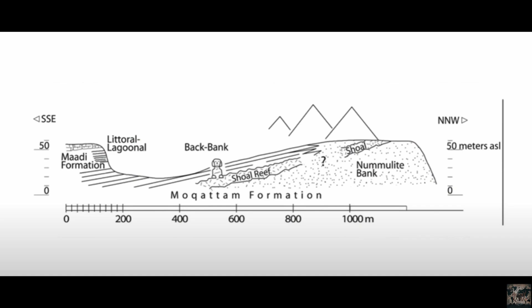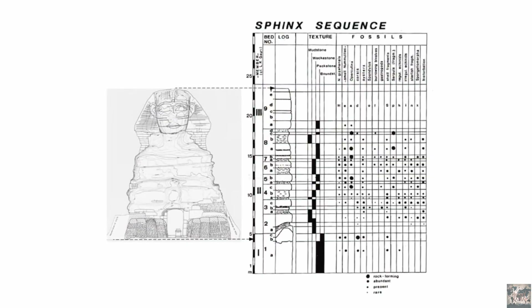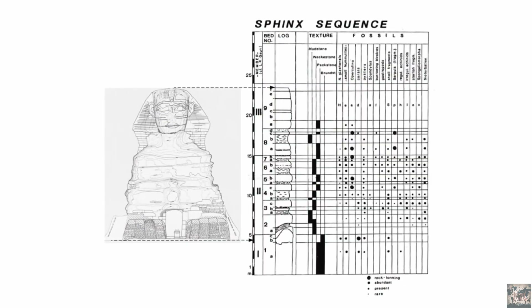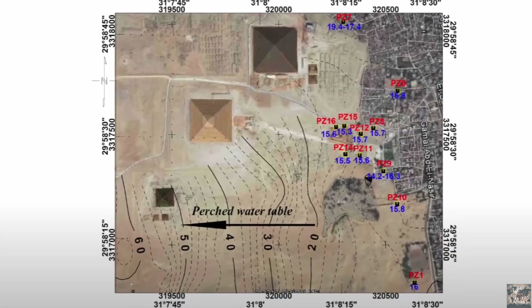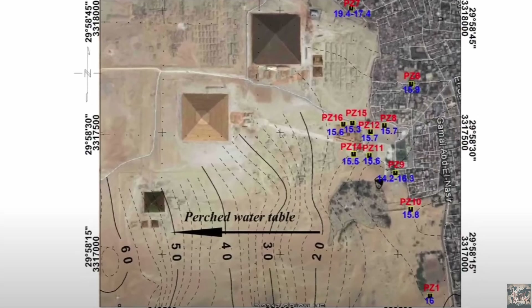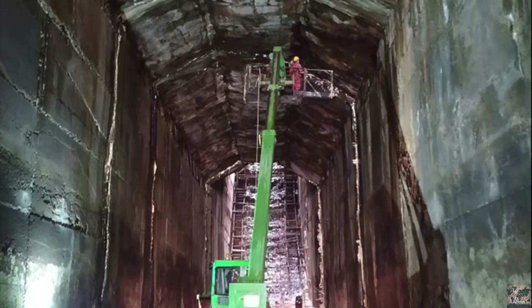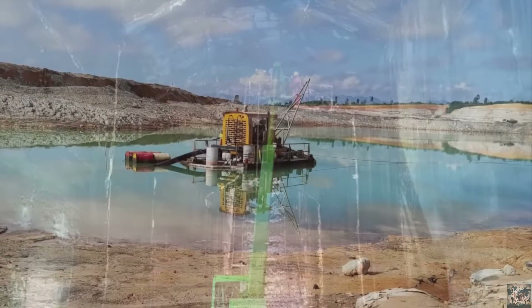Limestone, clay, stone, and conglomerates layer the earth. Understanding these layers isn't just important for mining or construction — it's crucial to decoding Egypt's ancient secrets. Modern mining operations at Giza require pumps, sumps, and serious expertise. If we need advanced tools just to drill a few meters today, could the ancients really have carved out a hidden city below?